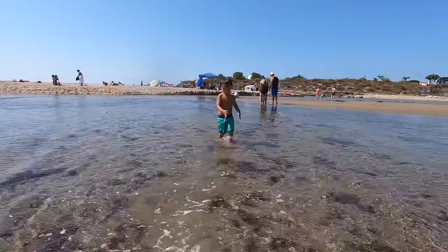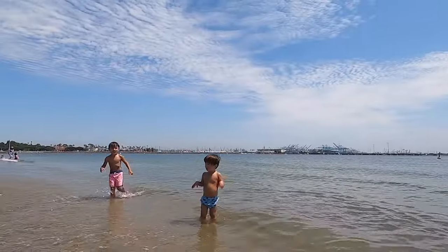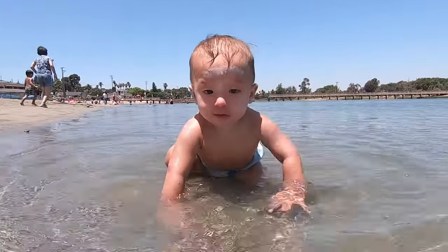Those were the six best baby beaches in Los Angeles. They're shallow with little to no waves, perfect for babies and toddlers. And most of them even have playgrounds right on the beach.